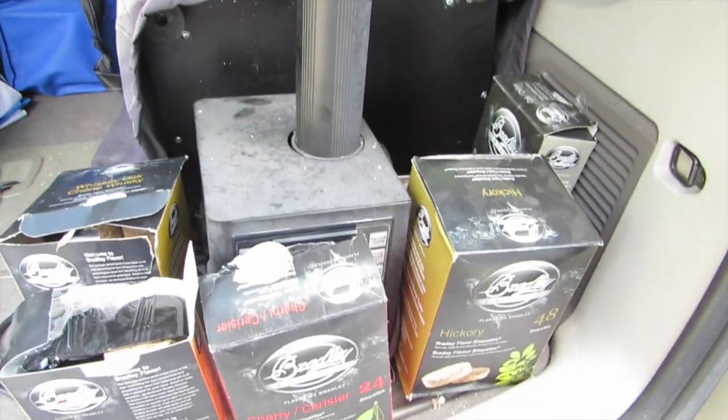It was a good garage sale day. There were some things that I've been wanting and I found them. The big thing I'm going to show you — and why I'm outside — is I'd been wanting to get my husband a barbecue smoker. They're so expensive, and the one I wanted was a digital one like a Bradley or Brinkmann, and I did find one.